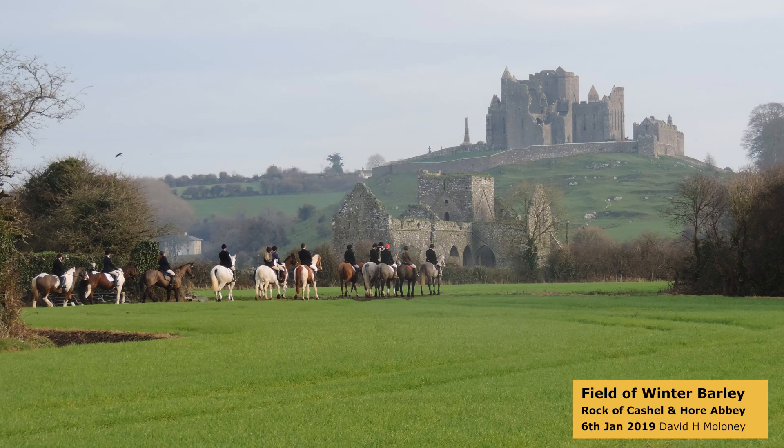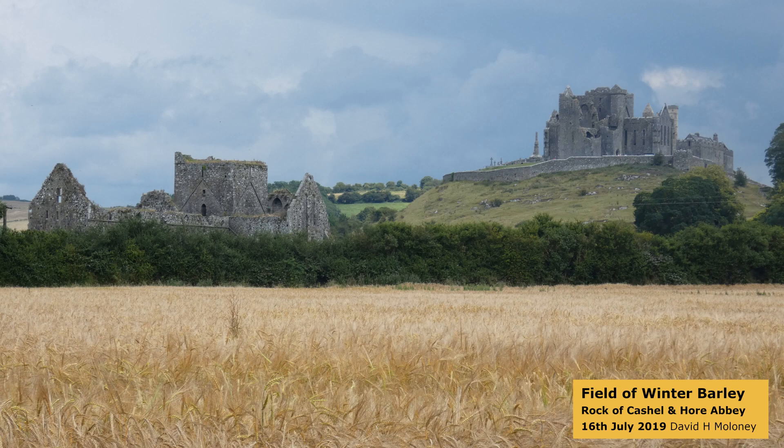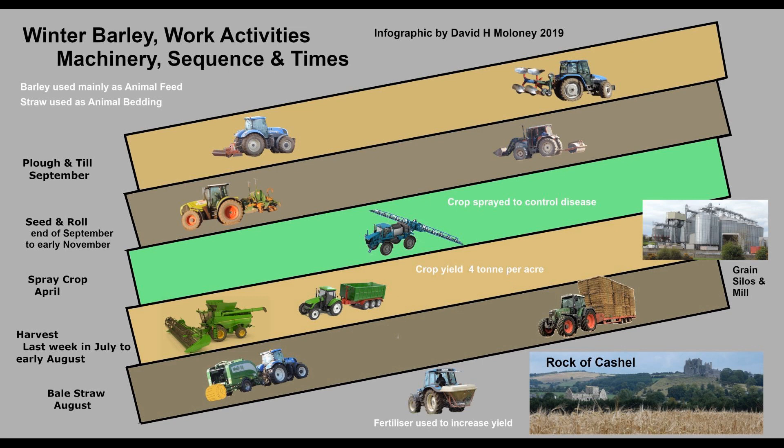Shown are photos of a field of winter barley at various times during the year from the same location. An infographic chart shows the machinery, sequence, and times for growing barley to give a better understanding.